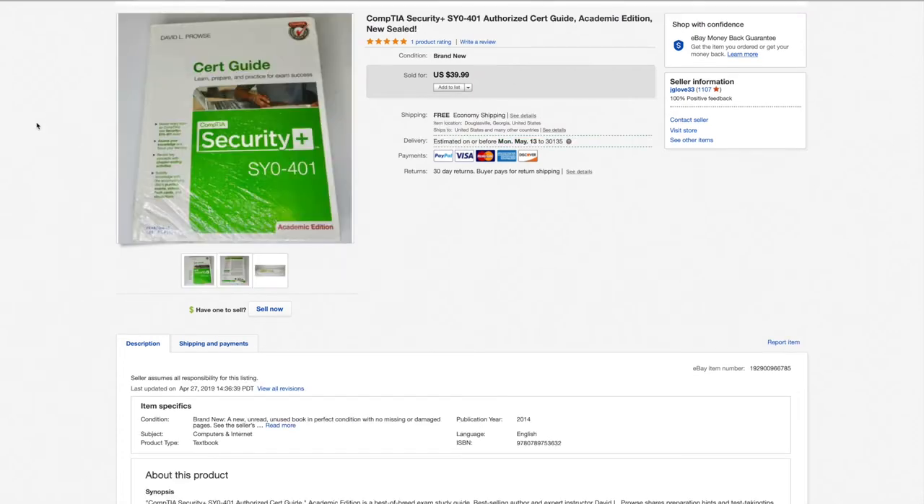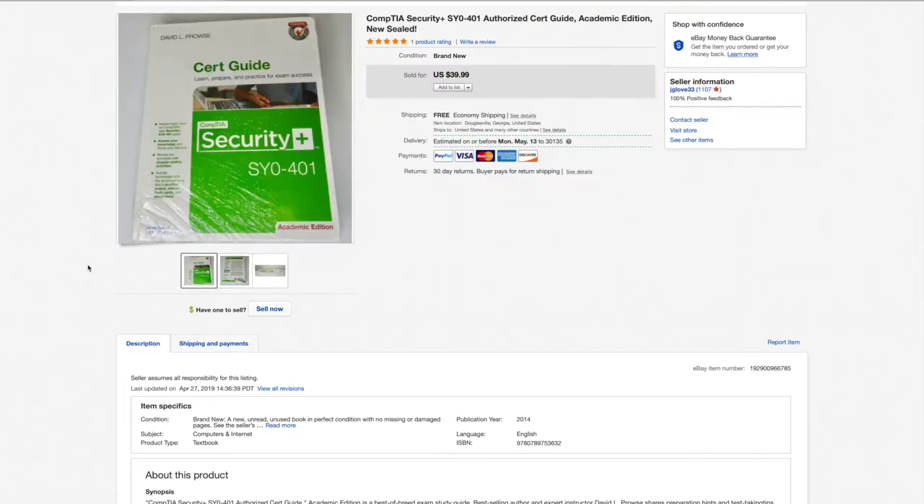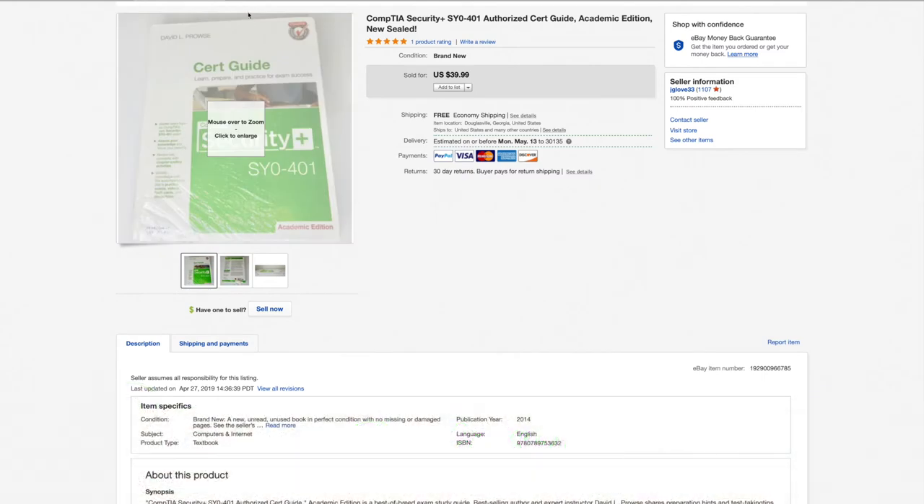Here's a book from one of my last two haul videos — a hardcover, brand new sealed. I was restricted on Amazon, so I listed it on eBay and it sold for the full asking price of $39.99. I sold it for $40, bought it for $3, shipped it for $3 because books ship media mail — any type of educational material. eBay and PayPal got about $5. In the end I made $29 on this book. Very, very happy with that.